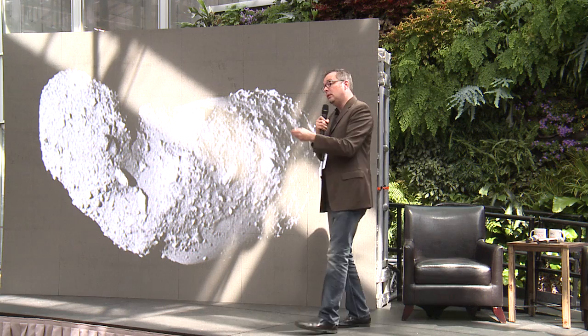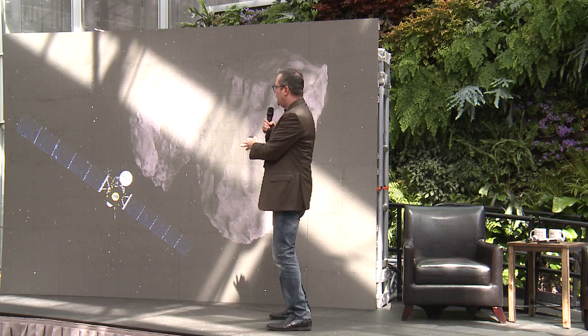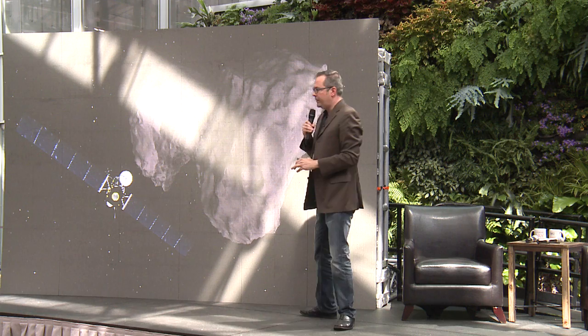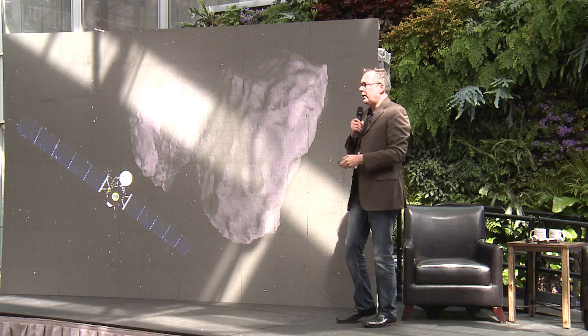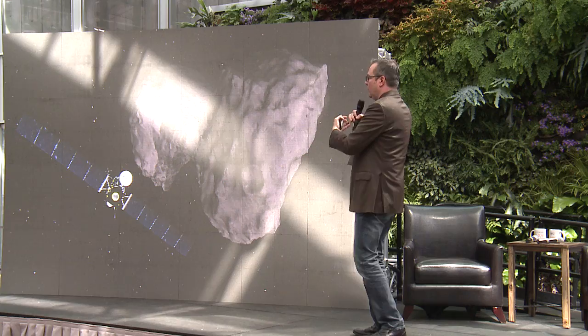There are other interesting objects we'll touch on today, including this — it's actually a computer model of comet 67P Churyumov-Gerasimenko. The spacecraft Rosetta is exploring it, and it's just about to make its close approach to the sun in August. It's a much icier object than the asteroids, and we'll be expecting to see a lot of activity — like those jets we saw from Enceladus — as 67P gets closer to the sun.